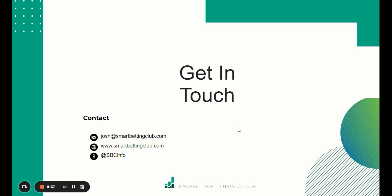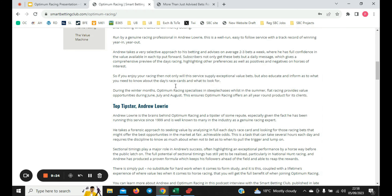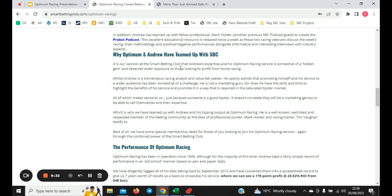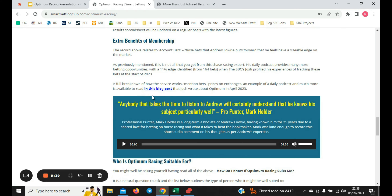Due to the extra facets of the service, I'd encourage you to get in touch if you have any questions. You can email me at josh@smartbettingclub.com, contact us through the website, or via Twitter at SBCinfo. I'll now switch across to the sales page. On this page there's an interview with Andrew, a detailed look at how he finds his edge, a link to the SBC podcast, Andrew's reasoning for partnering with us, historical and annual performance data, and extra membership benefits.